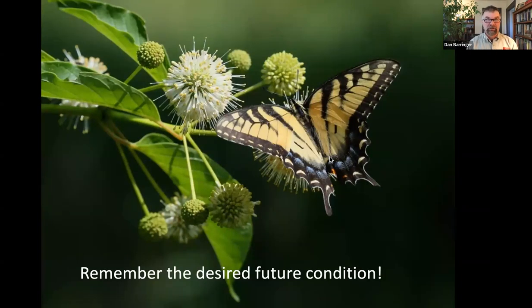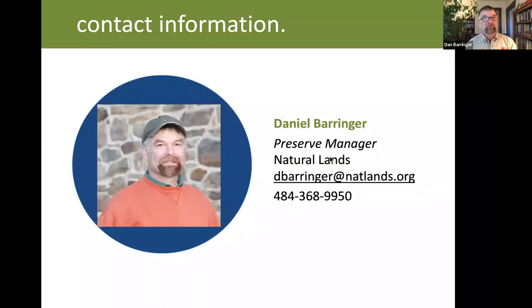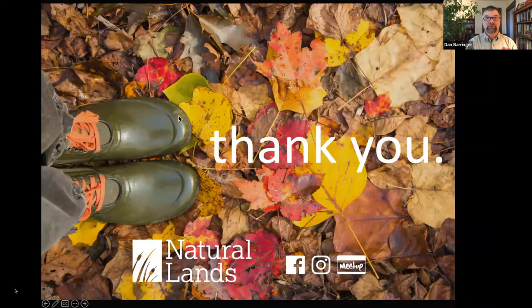Remember the desired future condition — you need to pay attention to what the objective is. The most successful projects I've seen are where editing out some of the invasive plants allowed native species to step in and thrive, and the community becomes self-sustaining. Ideally you're just editing out the parts you don't want, and the rest fills in. I'm happy to answer questions, and you're welcome to contact me by email.